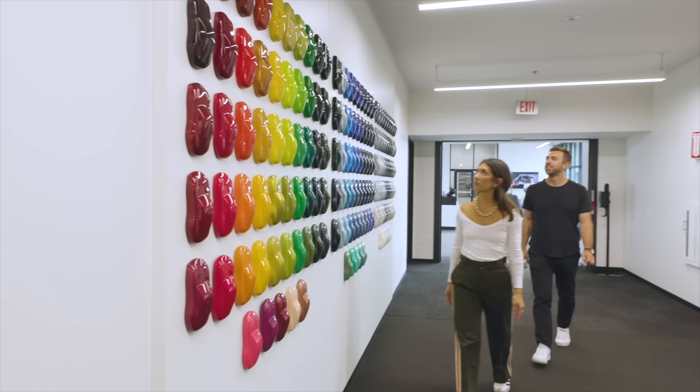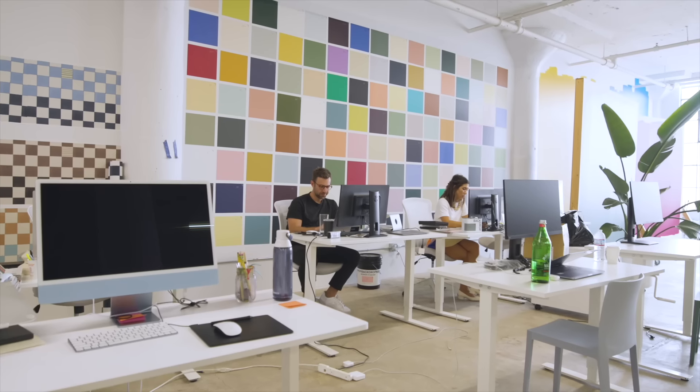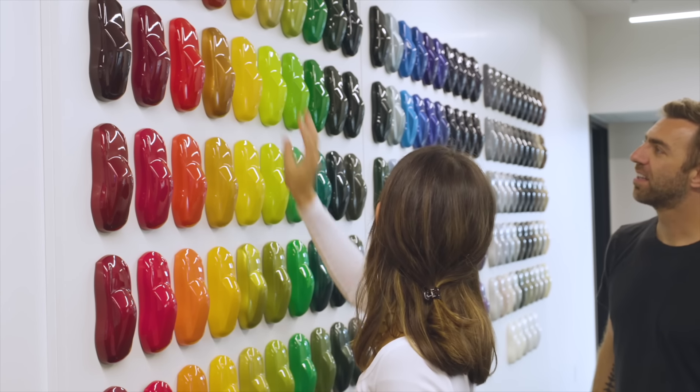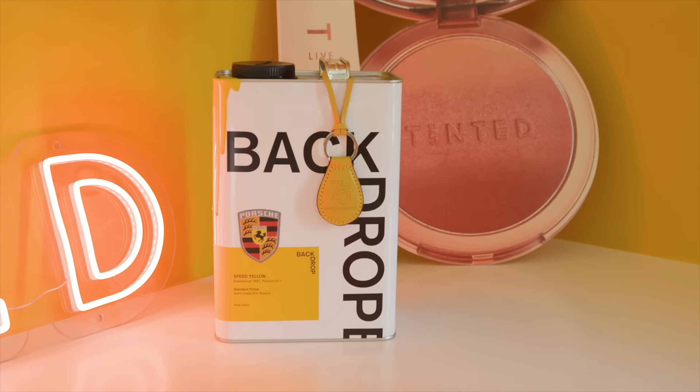Porsche has really established themselves as a color authority. When I went to the Experience Center and saw the color wall, it really reminded me of our office — and we're a paint brand — because you see this full line of the color wheel. These colors are just so iconic and classic, so it was such a dream for Backdrop to bring these to life and now see it on your wall, in my friend's office. This is so full circle — it really is.